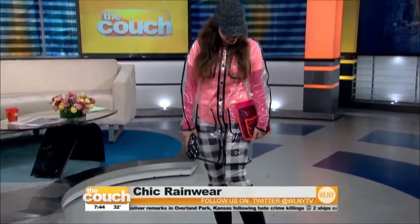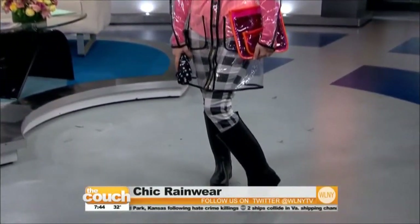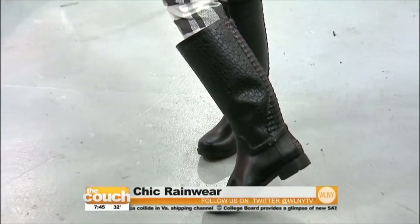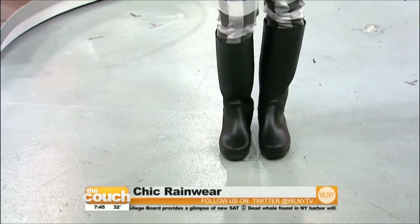Her boots are adorable. If you can look closely, there's a croc print — so they're not just basic black. They're from Kenneth Cole, $98. And her umbrella is super cute. It's got some polka dots from Sports Sack. You look great! So cute. We're playing with prints here, lots of fun.